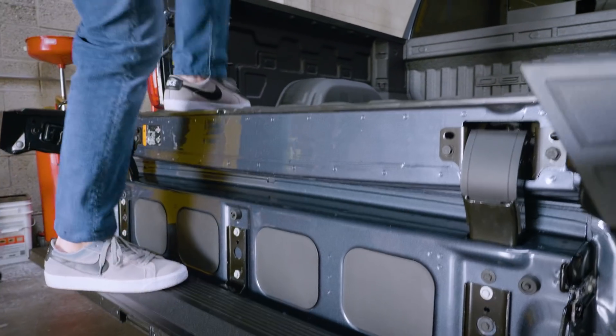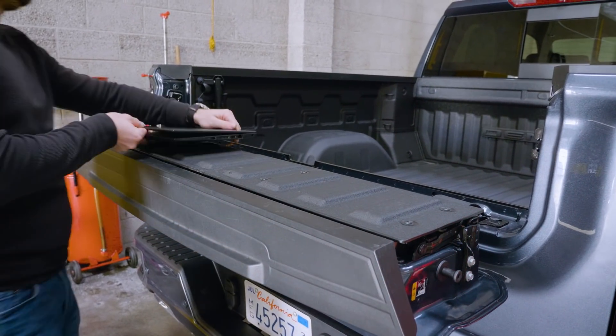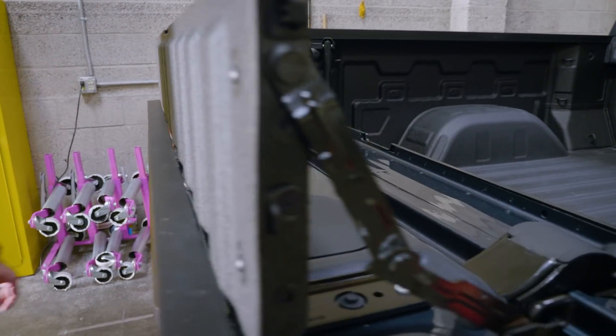There's a full width step that's wider than you're finding on competitors, and a shelf that either works as a stand-up desk, or makes it easier to load those long pieces of wood, which are otherwise difficult to stow.